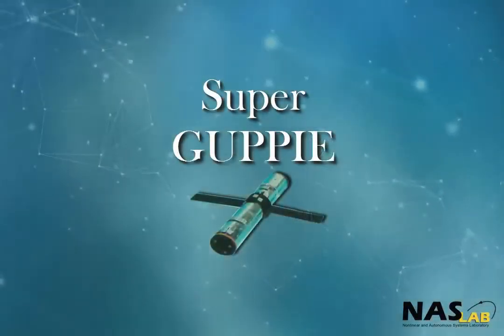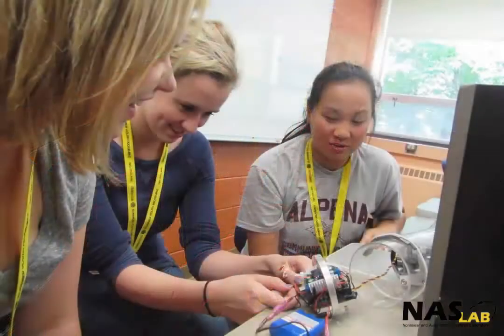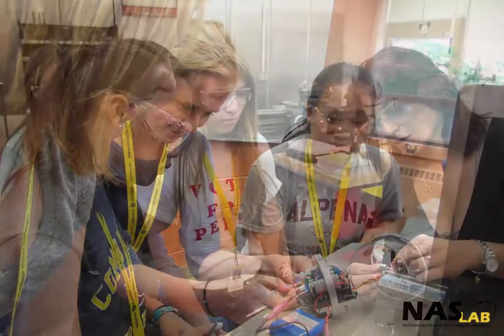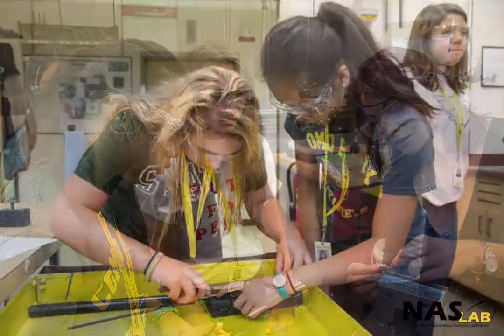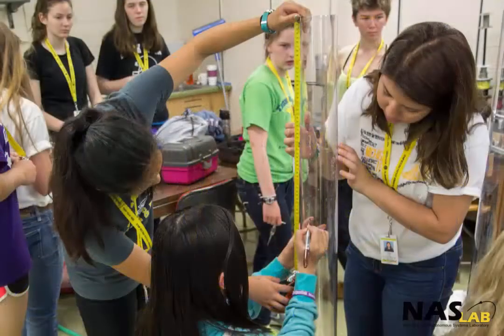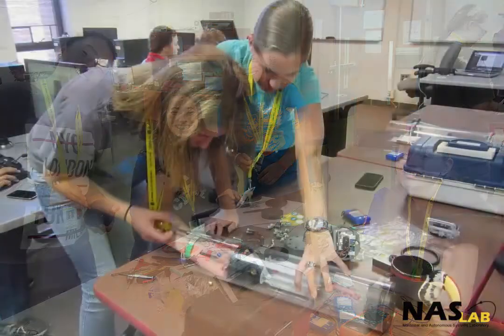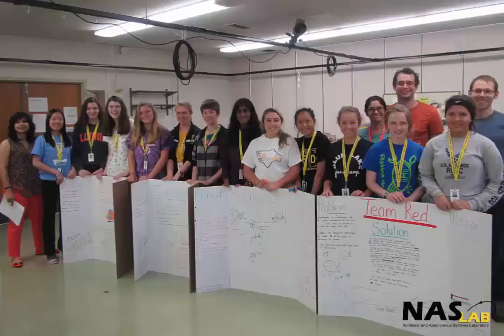Super Guppy allows for more opportunities to explore. The larger acrylic frame allows more room for payloads such as sensors or cameras. It has a pinion and rack system to control buoyancy and can also be modeled on a computer. This Guppy can be incorporated into higher-level learning for more in-depth projects. Students can also be challenged to come up with ideas on how Guppy could be used in real-life situations to help solve problems.